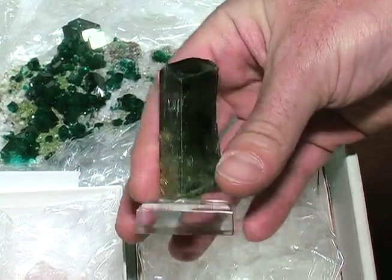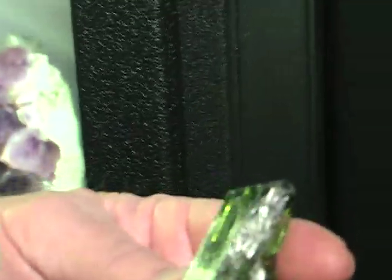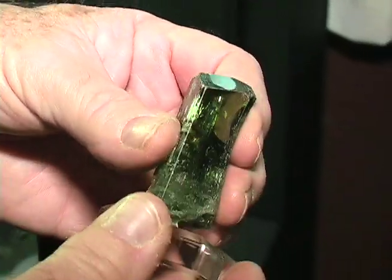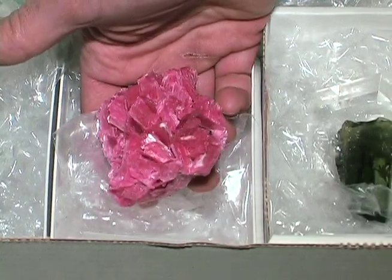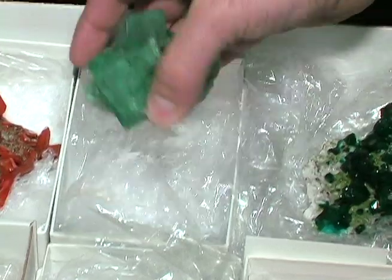And that is a diopside? Yes, from Decalm. Lovely crystal there for that locality. Fantastic. Then you have rhodonite from Peru — they've hit a batch of these and we filmed these the other day. That's just a lovely rosette of it.